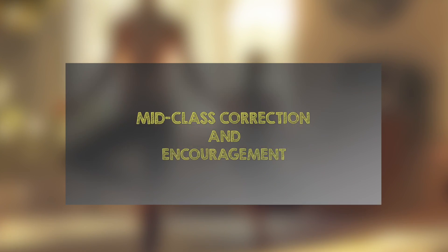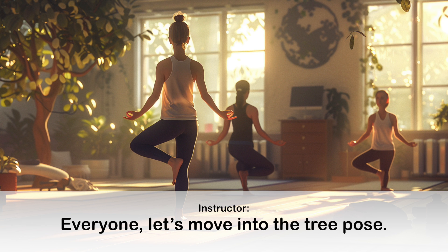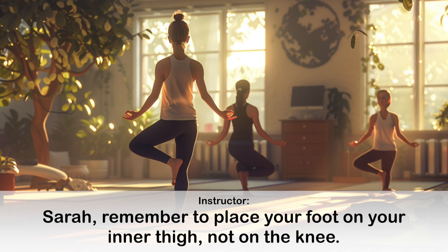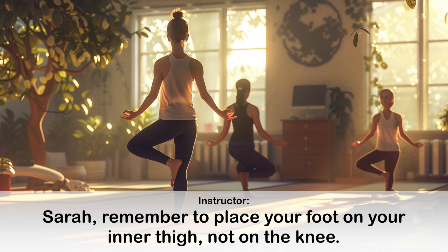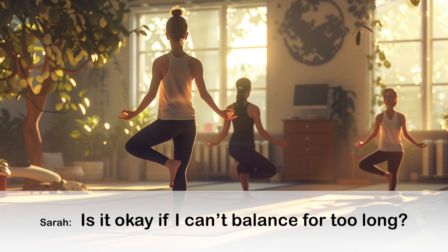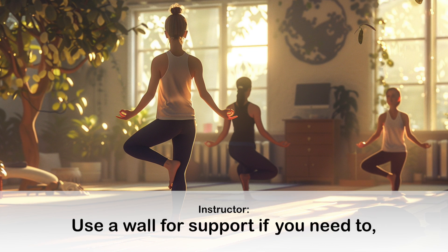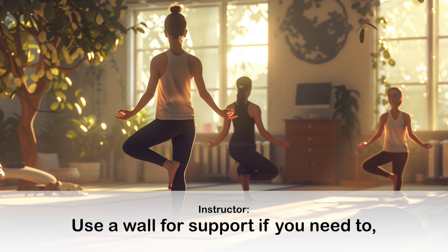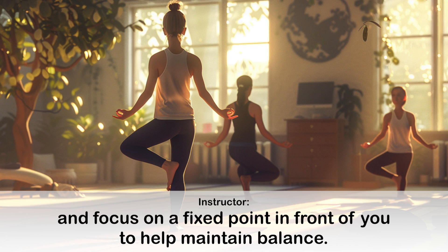Mid-class correction and encouragement. Everyone, let's move into the tree pose. Sarah, remember to place your foot on your inner thigh, not on the knee. Absolutely, it takes practice. Use a wall for support if you need to, and focus on a fixed point in front of you to help maintain balance.